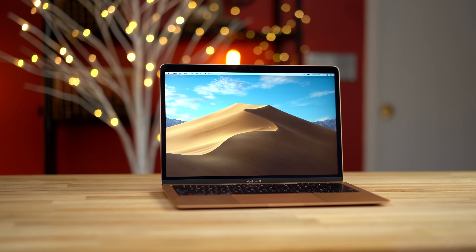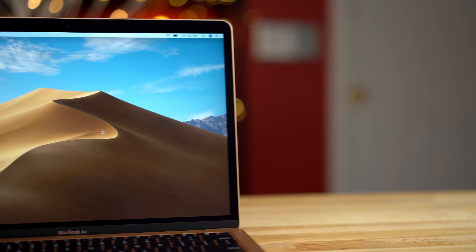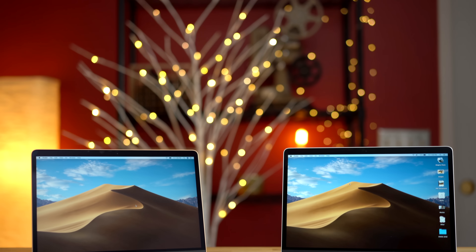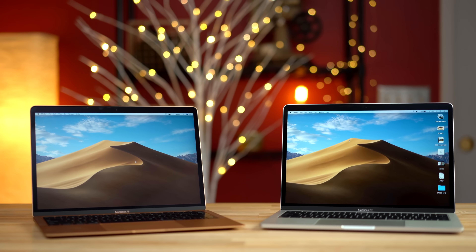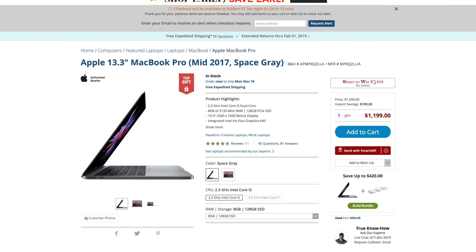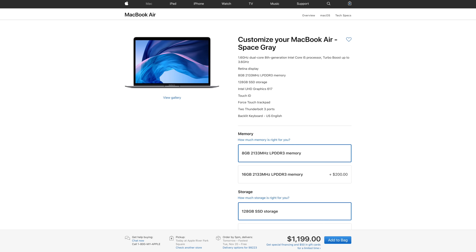After 10 years, Apple has finally updated the design of their MacBook Air with the brand new 2018 model. From the looks of it, it's the best choice if you're trying to buy an entry-level MacBook — right? Well, not exactly. The new MacBook Air has some pretty serious shortcomings compared to last year's 13-inch MacBook Pro, which is now on sale for $100 off for a limited time on B&H, so it's the exact same price as the new MacBook Air.